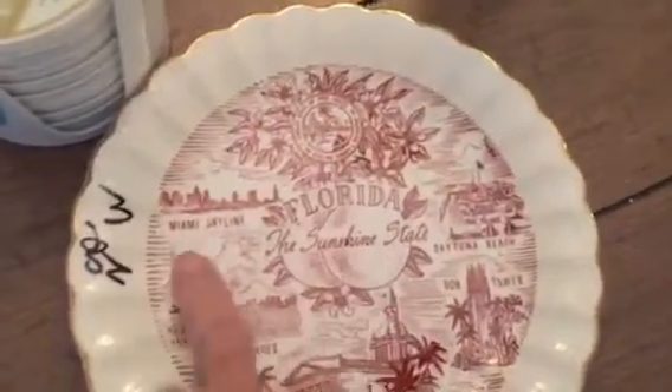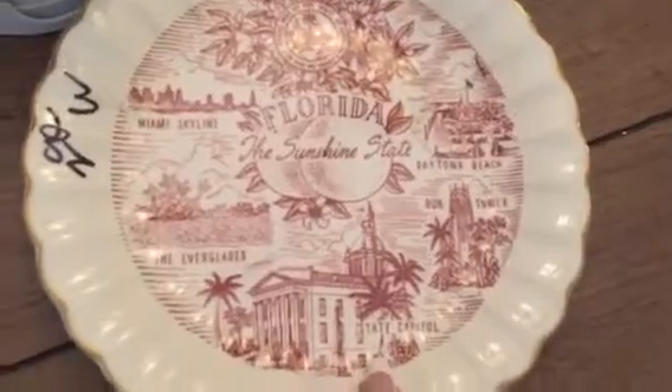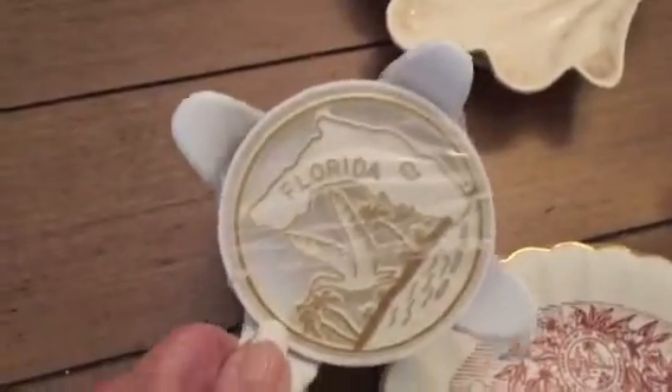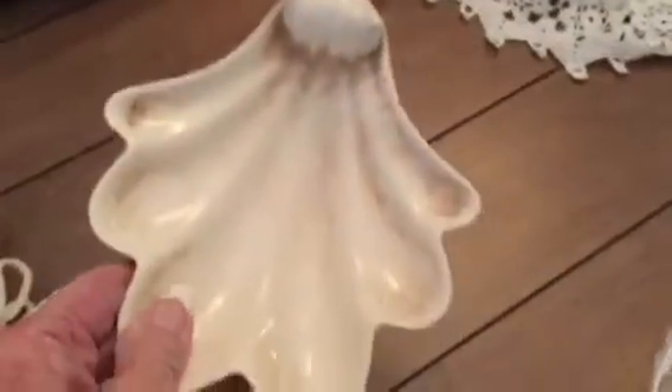I got some Florida kitsch. I love me some Florida kitsch. There's a plate — the Sunshine State, Miami Skyline, Daytona Beach, the Everglades, State Capitol. And then these are little plastic coasters — Florida. I have to cut the tape off of there, but they're oh so cute because they're cutouts. There's a seagull. And then I got this little shell dish — I think it's to hang on the wall. See that little hole? We'll see what we do with that.